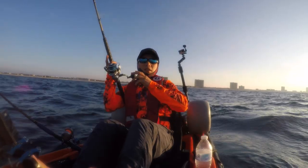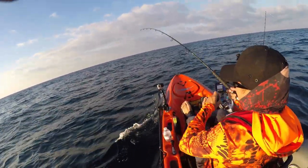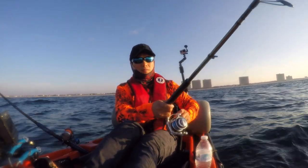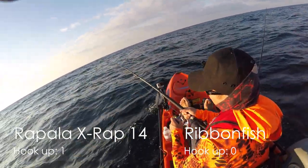Fish on! Chase it down. Gotta keep tension on him. I don't think he's a big one. Got him on the X-Wrap. X-Wrap is winning this morning.